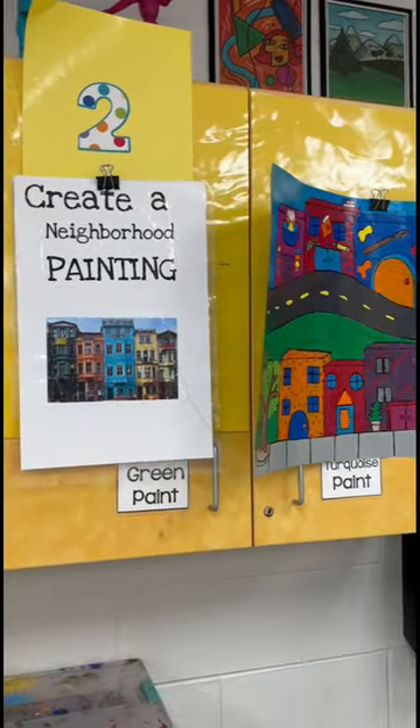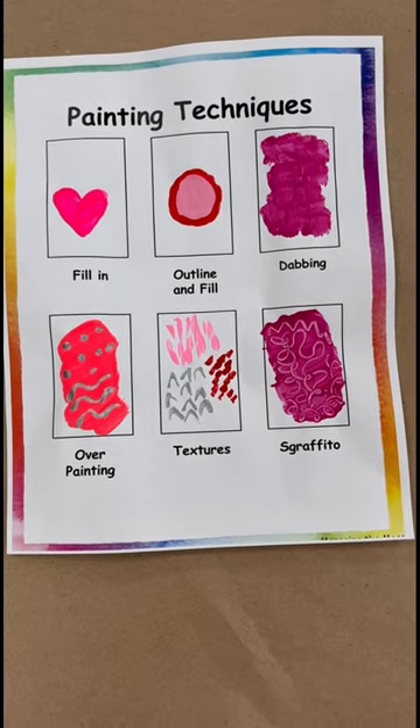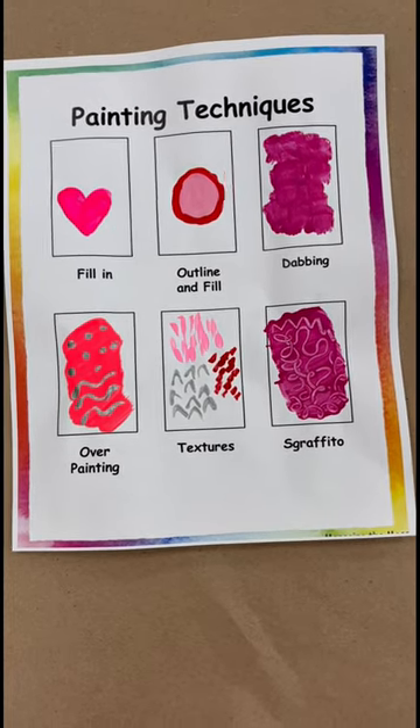Second grade is finally going to start to get into the painting. Before we let them paint on their neighborhoods, we'll complete this painting techniques chart together. This is available over on my Teachers Pay Teachers.